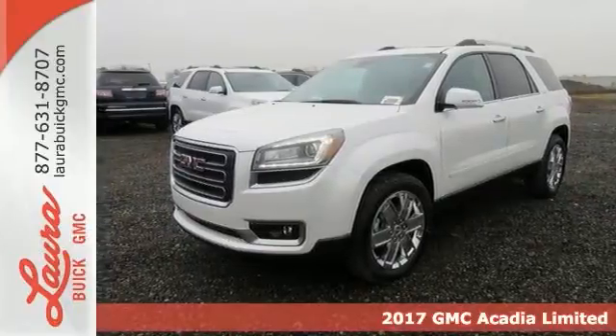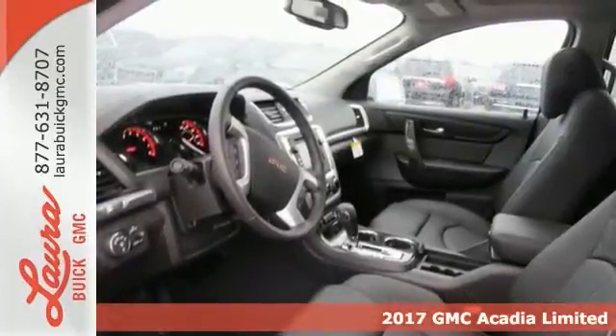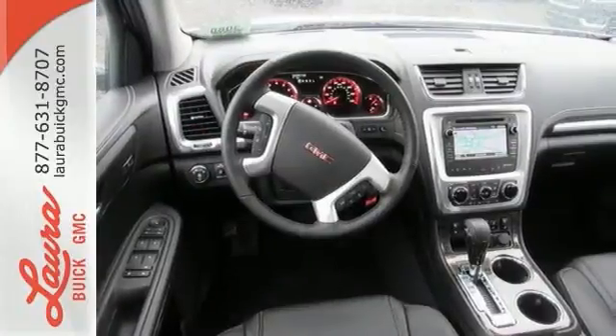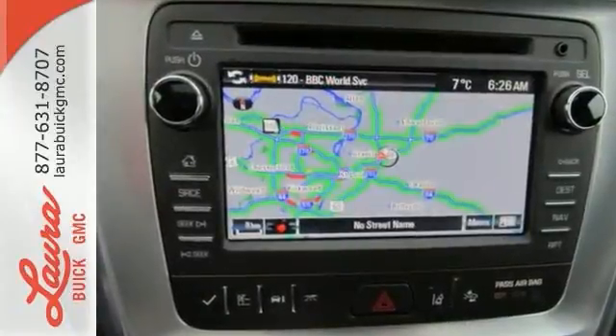It's a 2017 GMC Acadia, a poised stance and slimmed down figure ready for your command with strength and versatility that keep you composed. A seamless start to traveling in this midsize starts with features including keyless open and start, 6-speed automatic with overdrive,